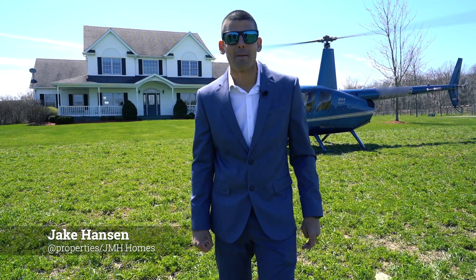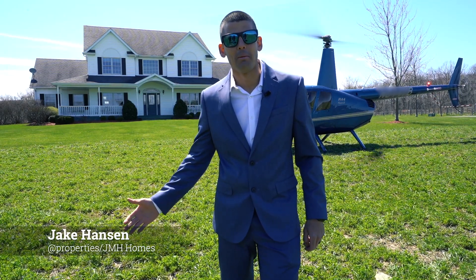I'm Jake Hansen with JMH Homes and App Properties. Come take a look at this incredible property.